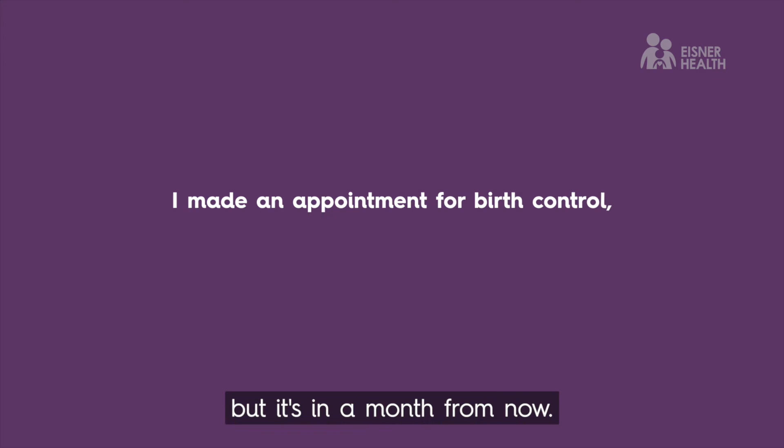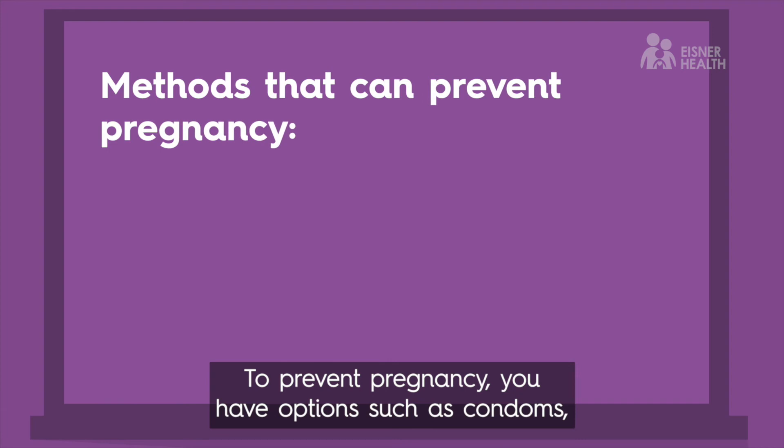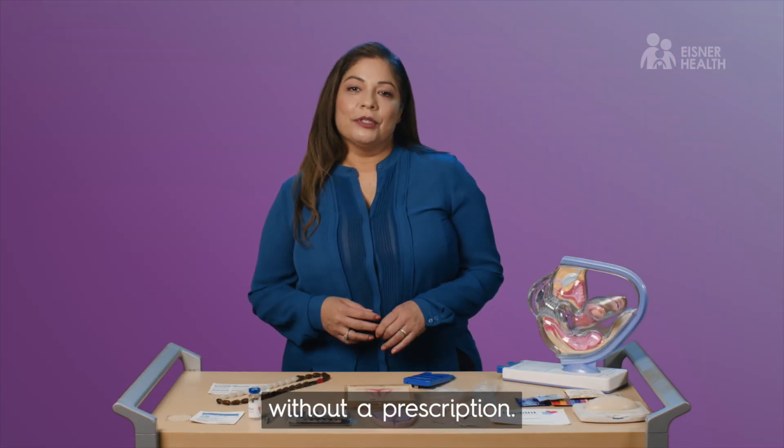If you've made an appointment for birth control but it's a month away, to protect yourself in the meantime you have options such as condoms, spermicides, or the contraceptive sponge. All these methods are available in drug stores without a prescription.